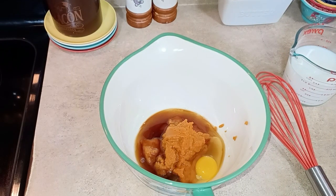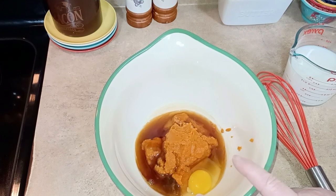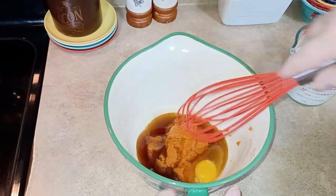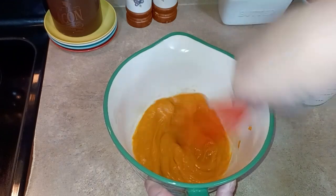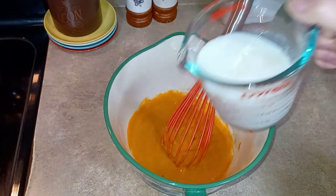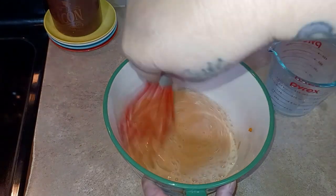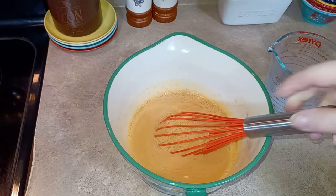We'll start with the pumpkin apple baked oatmeal. In the bowl I already have one cup of canned pumpkin puree, one egg, a teaspoon of vanilla, and a quarter teaspoon of sugar-free maple syrup — you can use regular. I'll go ahead and whisk this together to get that egg beaten up before we add the milk. We're using one and a half cups of milk — any kind you like. I'm using Fairlife fat-free milk for that extra protein punch.